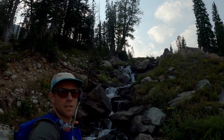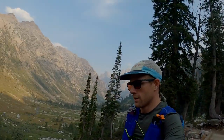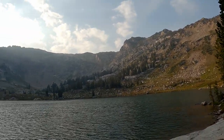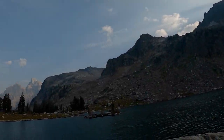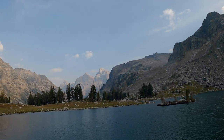Almost up to Solitude Lake. Just made it up — about 9,000 feet. The sun's just going behind the peaks. We're about 10 miles in and getting ready to head up over Paintbrush Divide, but nice views of the lake.